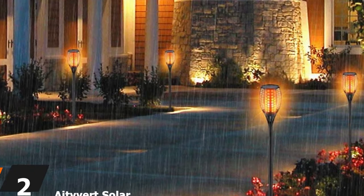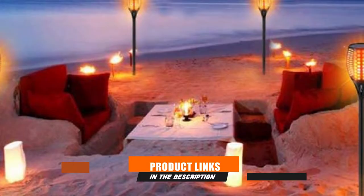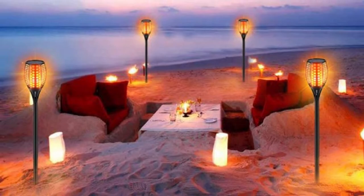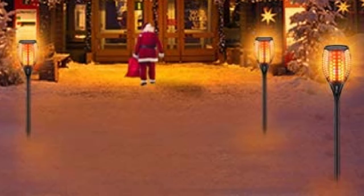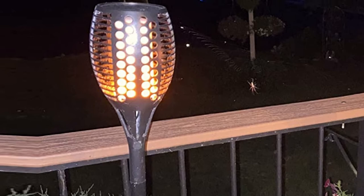Moving on to number 2, we have the Adivert Solar Dancing Flames Landscape Decoration Lighting — a charming solar tiki torch with an even better ambience. Adivert put real effort into the appearance and the way the light looks, and it shows. Coming with an extra extending stick, the light can reach up to 43 inches. These solar torches will take about 8 hours to fully charge, and the IP65 waterproofing technology ensures top performance all year round. The one-year warranty is the icing on the cake.